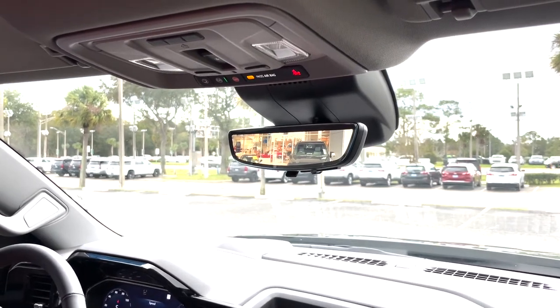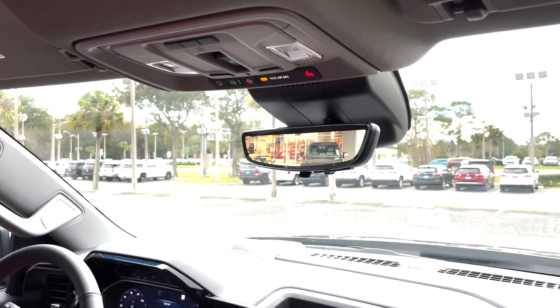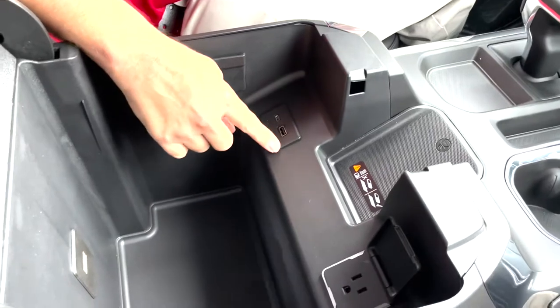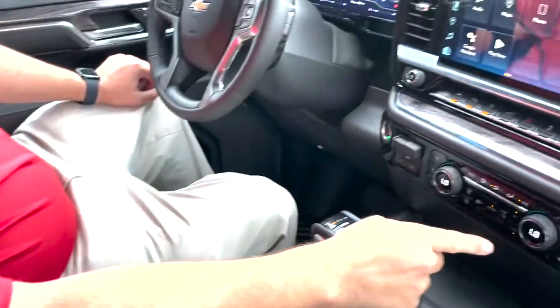You can get the My Chevrolet app on your phone where you can start the truck, stop it, lock it, unlock it, share your location, check your oil, live tire pressure. Wireless charging in here, USB-C, regular USB, 120 volt outlet right there, dual climate control.